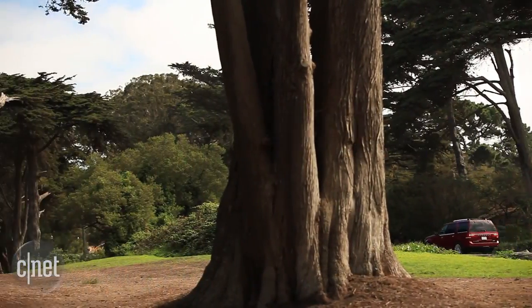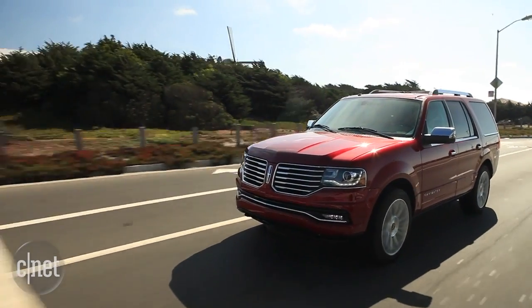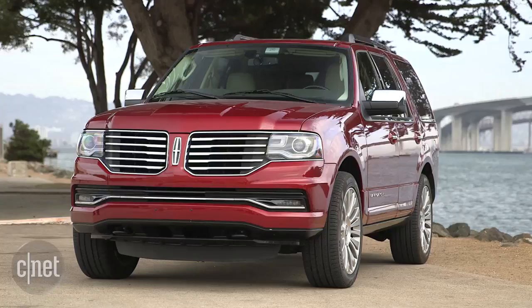To be honest, I'm not really a fan of this class of vehicle. Traditional SUV architecture doesn't offer the comfort of a true luxury car. Lincoln makes a game attempt at a luxury SUV with the Navigator, but it mostly comes off as a dressed-up Ford Expedition.